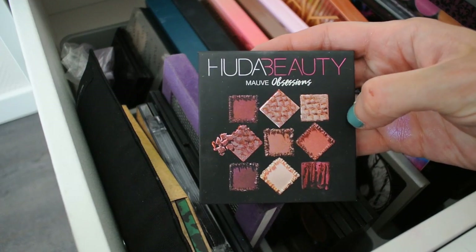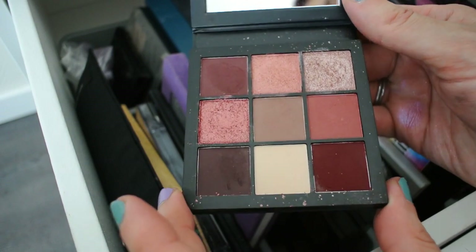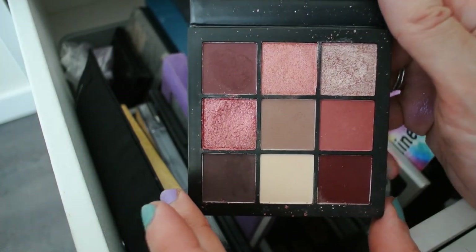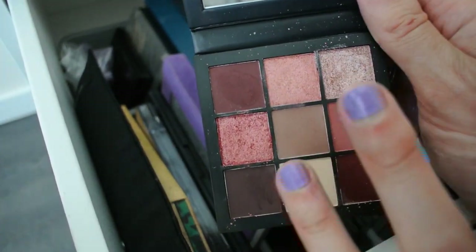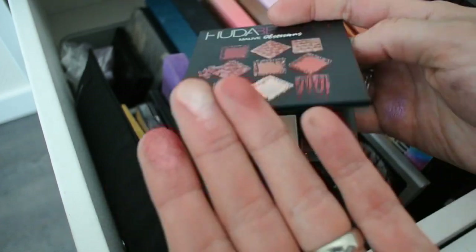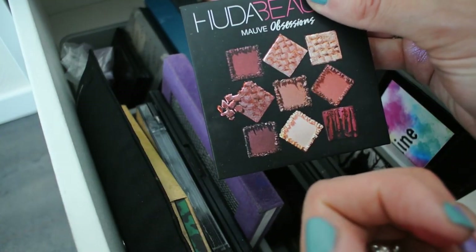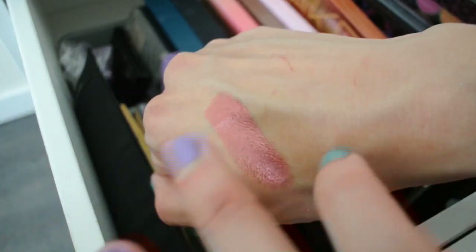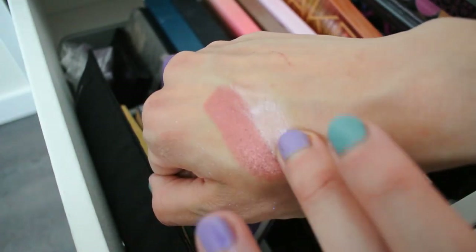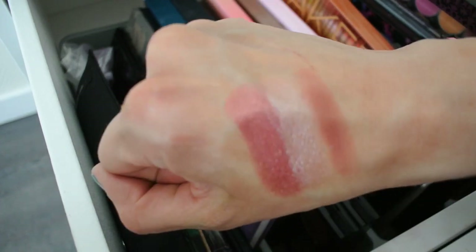The next one is the Huda Beauty Mauve Obsessions palette. It's a beautiful little palette, not overly expensive for Huda Beauty, and I really enjoy the quality of the eyeshadows. The mattes are beautiful as well. It's like a very mauvey, rose-toned, pink-toned, red-toned eyeshadow palette — if you're into these tones, I think it's a great little palette to have in your collection. Look at that beautiful red and beautiful pink.